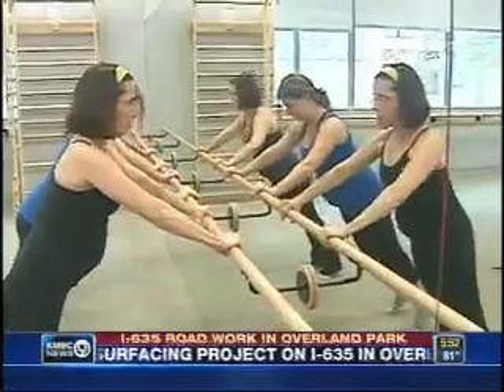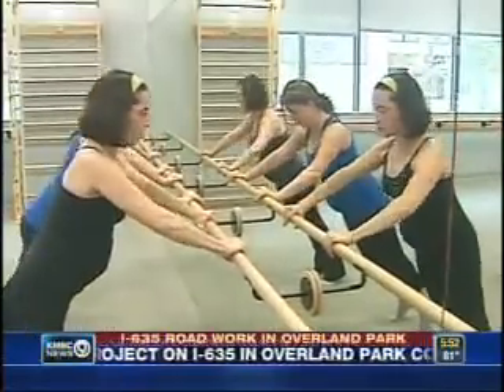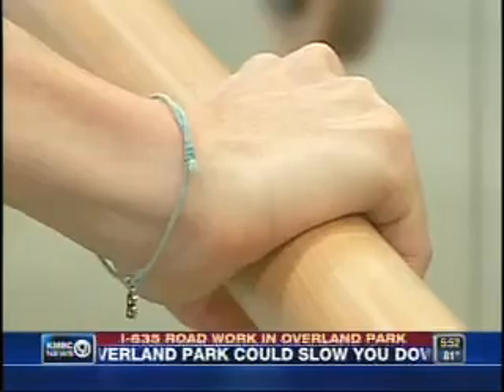If you or somebody you know is expecting a child soon, there are some workouts that apparently cater specifically to pregnant women that may help ease common pregnancy problems. It's called the bar method. Diane Choe is here with more. Good morning. If you're tired of the same old workout routine, there is a new class in the area that is safe for those who are expecting and those who aren't.